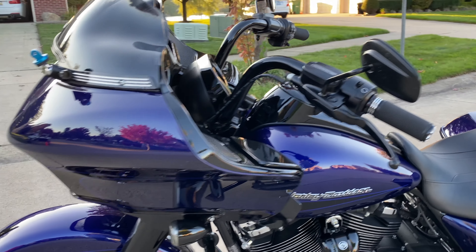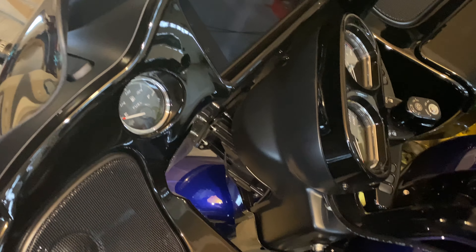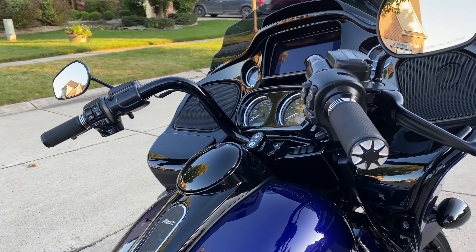The first thing is something specific to the Road Glide Special. You'll notice the top of the dash — the surround for the gauges are now matte finish like the Road Glide Standard and Street Glide Standard. They're no longer gloss black like they were in 2019.